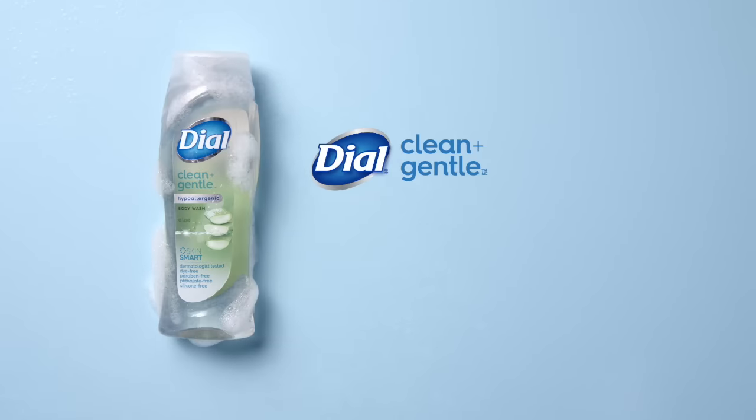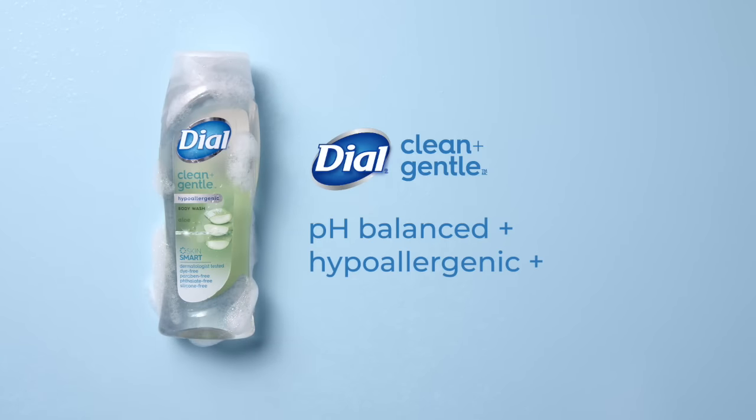New Dial Clean & Gentle Body Wash — pH balanced, hypoallergenic, and dermatologist tested.